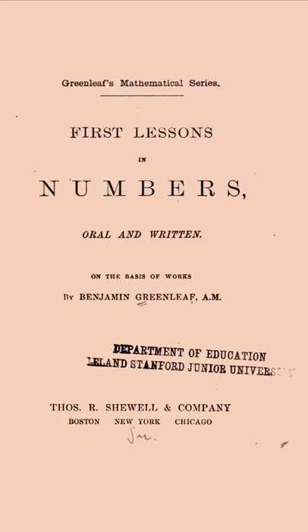Today I'm going to talk about First Lessons in Numbers, Oral and Written, which I think is a really good example of an early version of a numbers book that has elements of a textbook and elements of a primer. You can sort of see in a book like this the genesis of what we consider a modern counting book for kids, which seems to have appeared in the middle of the 20th century.